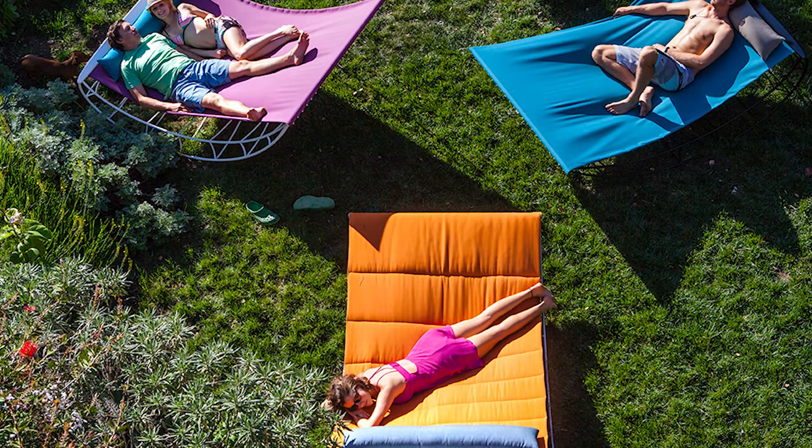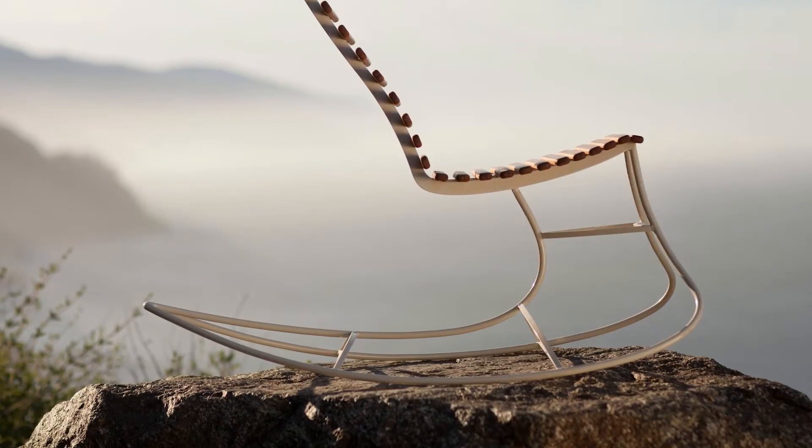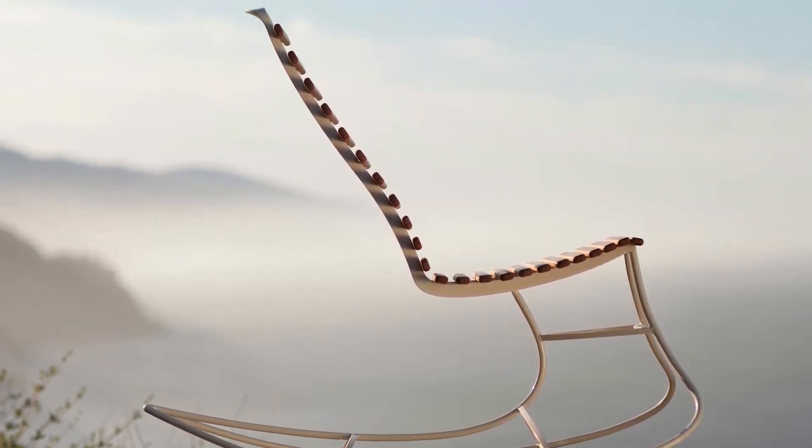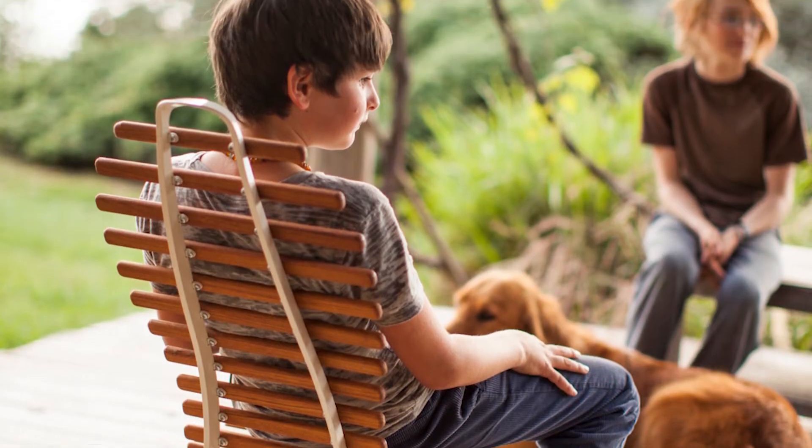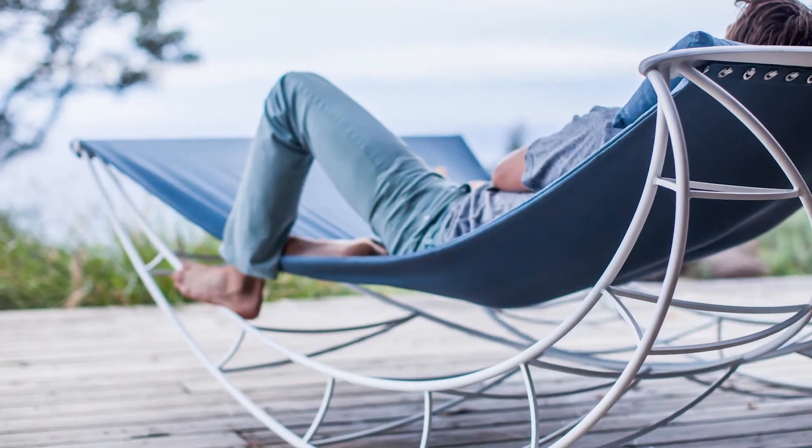Initially we started just bending by hand, prototyping in the shop, figuring out what forms we wanted to create. But as the business progressed we realized we needed a solution for computer controlled bending — something precise that could form shapes in three dimensions.